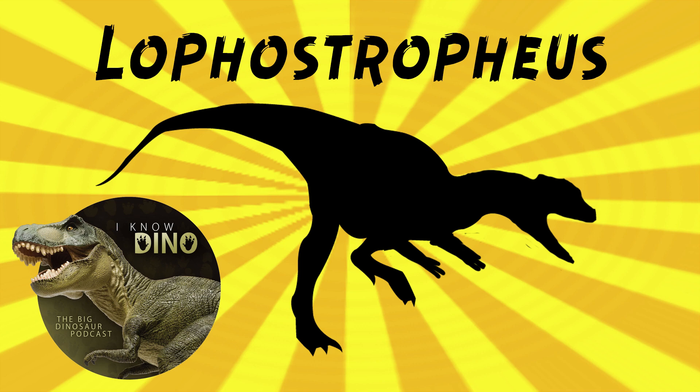I wonder where the idea of Lophostrophius having two crests on the top of the head came from — maybe just its similarities with Dilophosaurus. The crest in the name actually refers to the cranial cervical vertebrae, not the top of its head. But if you look up paleoart, it is often depicted that way, with crests between the snout and the eyes, like Dilophosaurus. We'll have to find the skull to be sure about that.